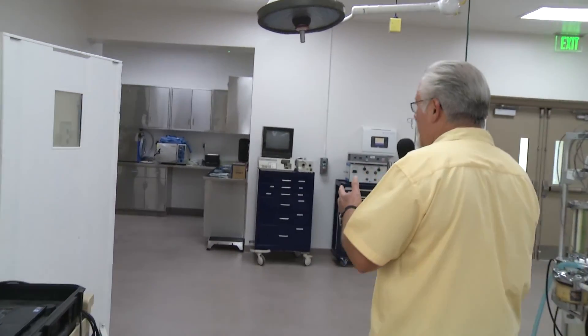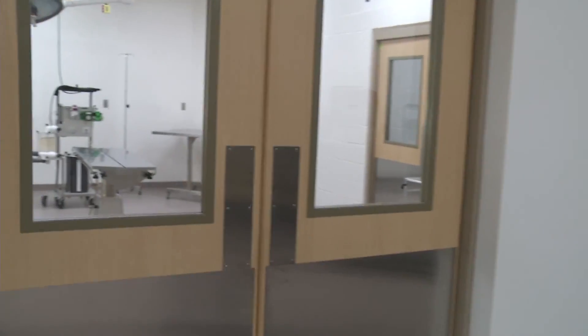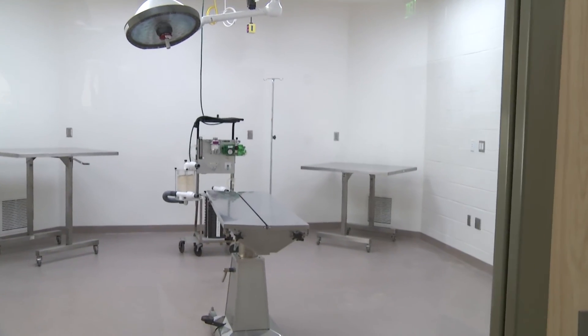If an animal is in this room getting minor treatment, we would then move into sterile surgery. It's a dedicated room with special air handling abilities where we can do very aggressive surgery. This is now a requirement in zoological gardens to have both treatment and sterile surgery.